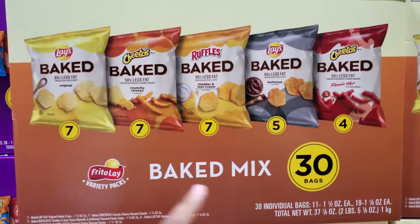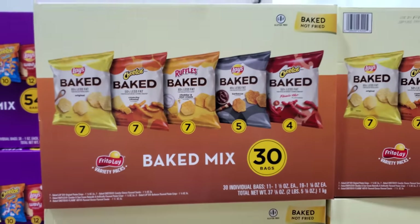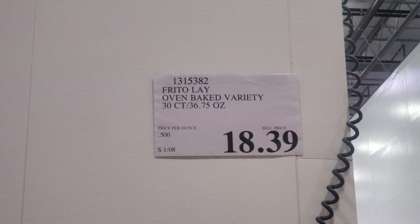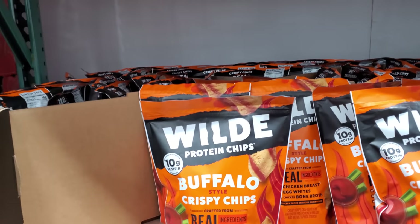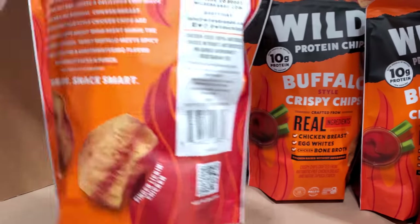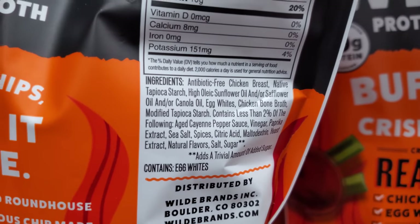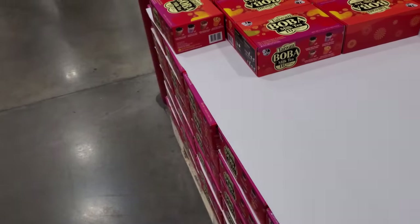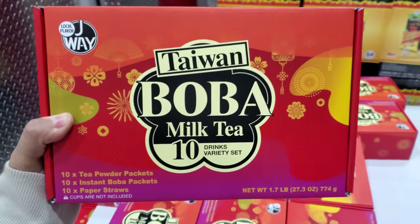At $18.39 they have the baked chips — I haven't tried that — barbecue, cheddar, and sour cream varieties. For $9, we have protein chips: buffalo style chicken breast, egg white, bone broth. And for $13.99, the 10 pack boba tea set.